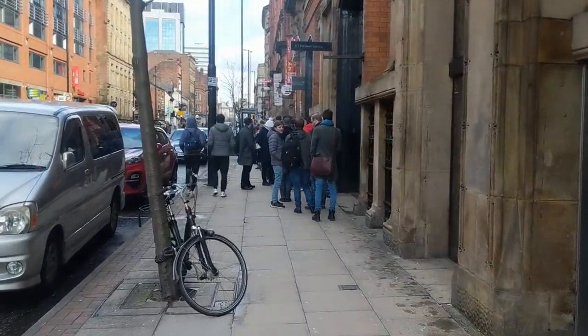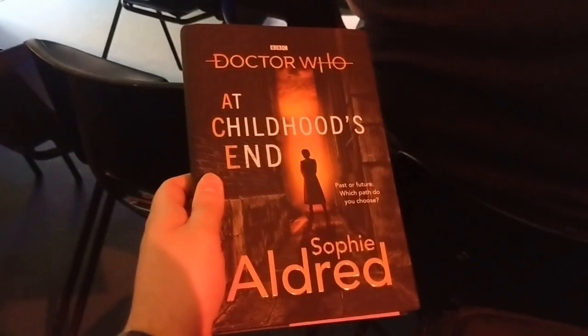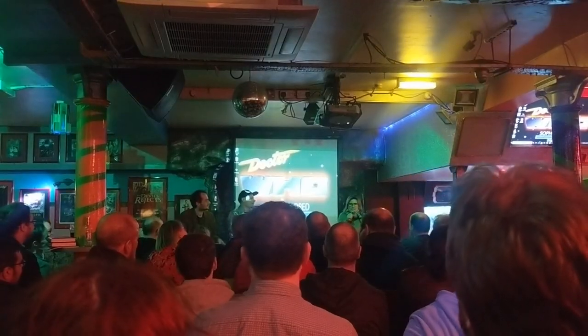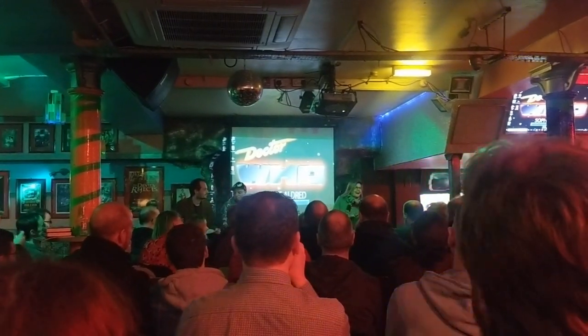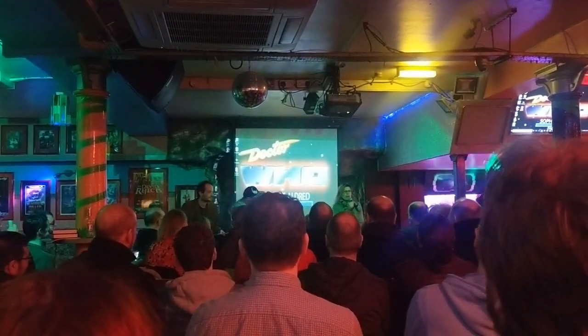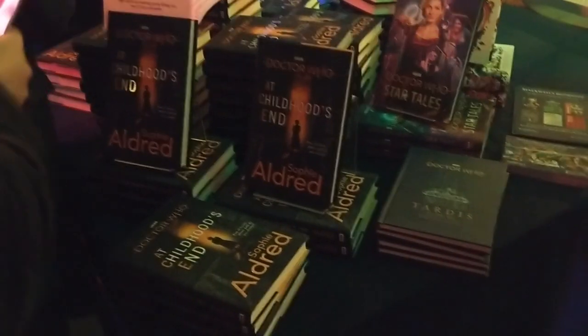Then I parked up and made my way to a place called Fab Cafe where Sophie Aldred herself was doing a Q&A event. She was doing a panel and a signing because she has her new book At Childhood's End - a Doctor Who novel which sees the return of Ace meeting the 13th Doctor 30 years after Survival. It was a really cool panel - Sophie Aldred was a rock star, really fun interacting with the crowd and genuinely enjoying talking about the show and her book.